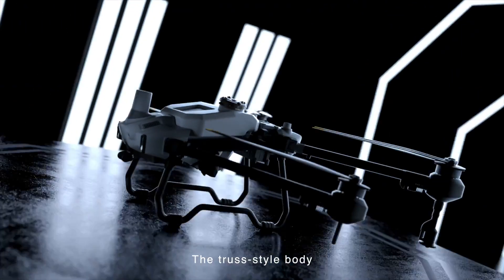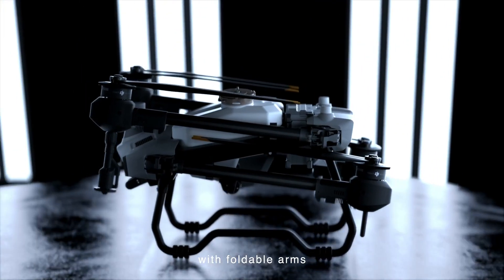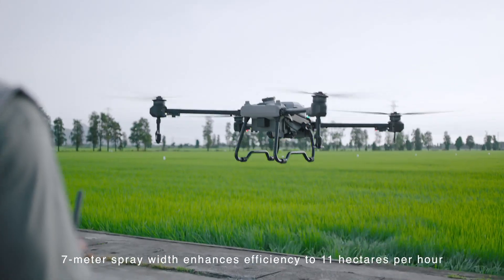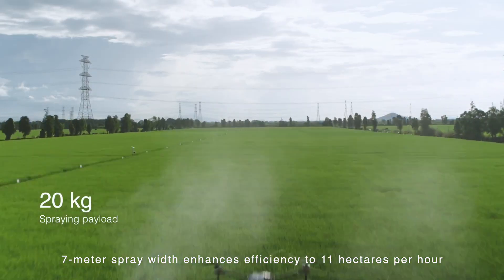The truss-style body with foldable arms — more portable, easy to be stored. A 7-meter spray width enhances efficiency to 11 hectares per hour.